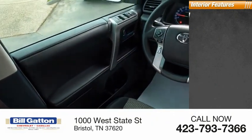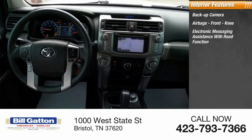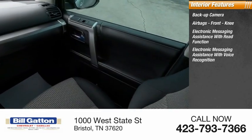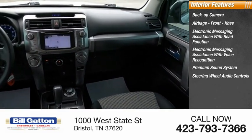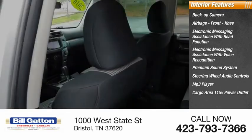Inside you'll find a backup camera, airbags, front knee airbag, electronic messaging assistance with read function and voice recognition, premium sound system, steering wheel audio controls, MP3 player, cargo area 115-volt power outlet.